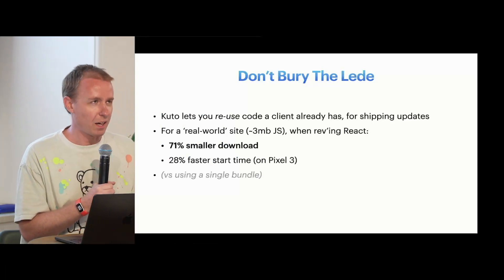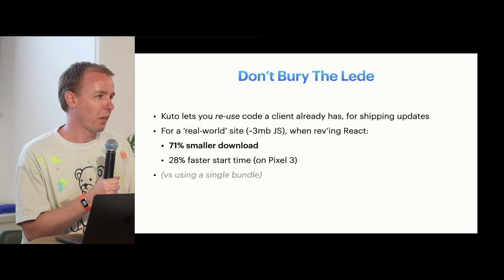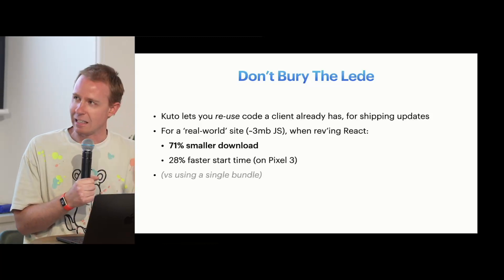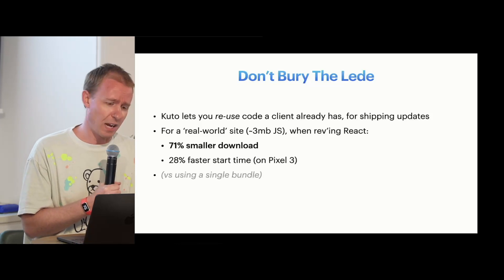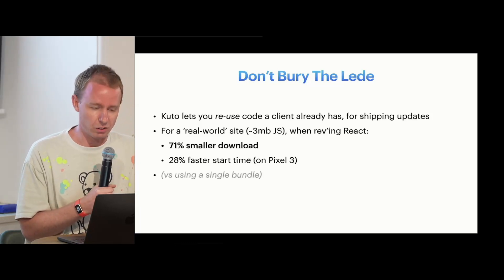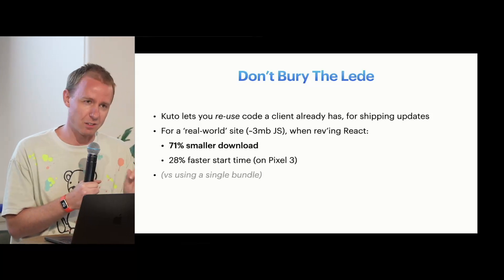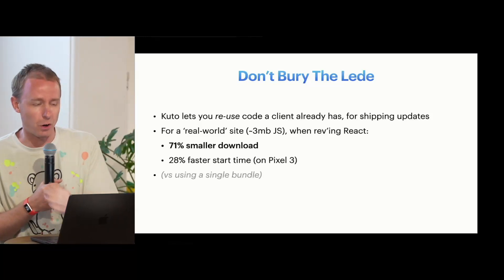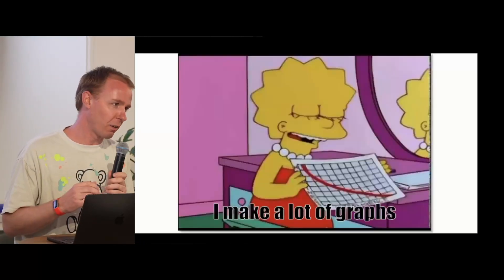I've written a weird bundle thing and I'm going to explain how it works. The basic idea is that we ship a client some code and we reuse that code rather than shipping brand new code — makes a lot of sense when you say it out loud. For a real-world site, I had to troll through terrible ancient sites that already shipped three weeks of JavaScript for some reason. When I bumped the version of React, on a small phone — I had an old Pixel 3 lying around — it's a largely much smaller download size and it starts faster.